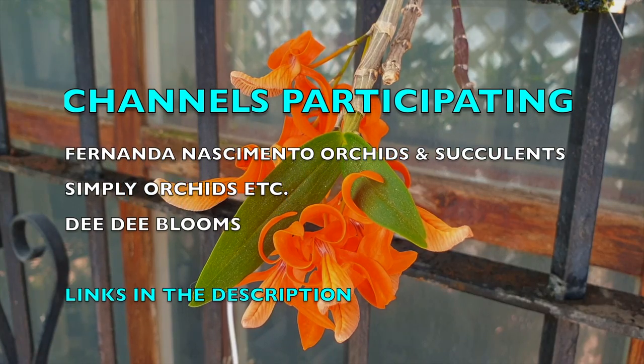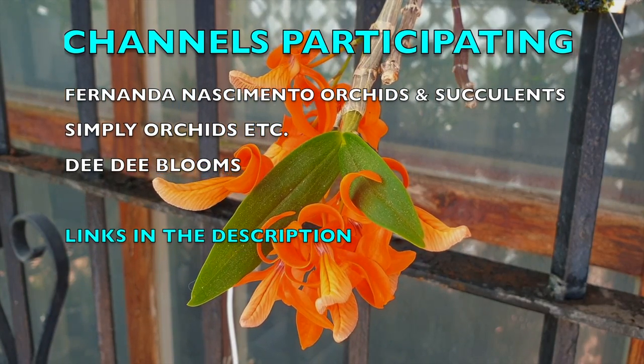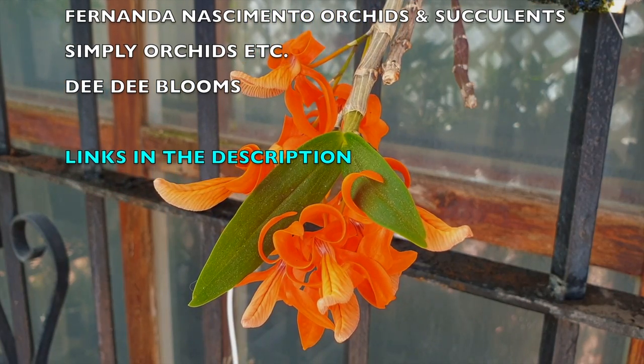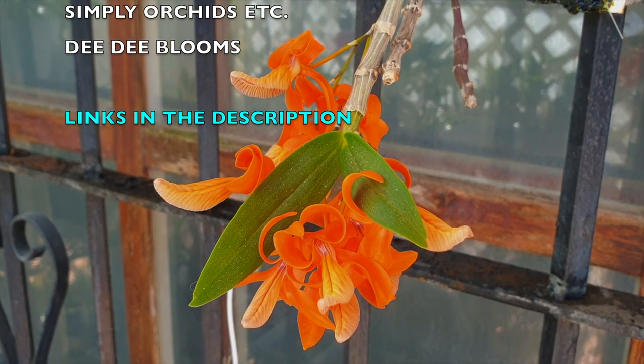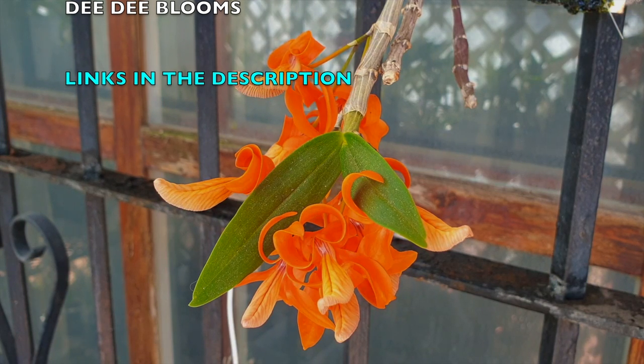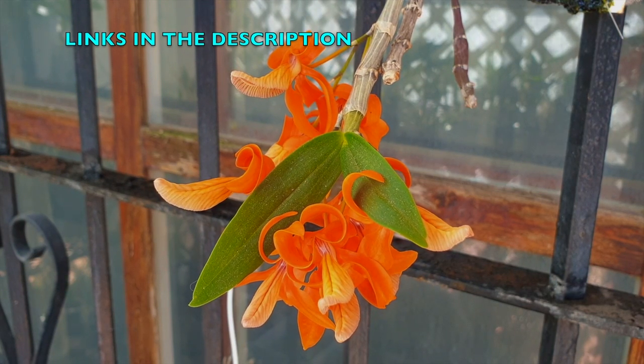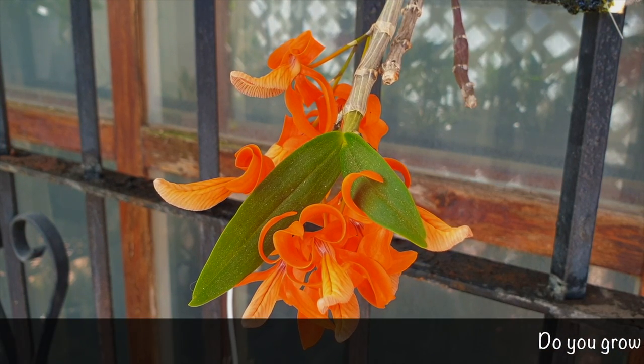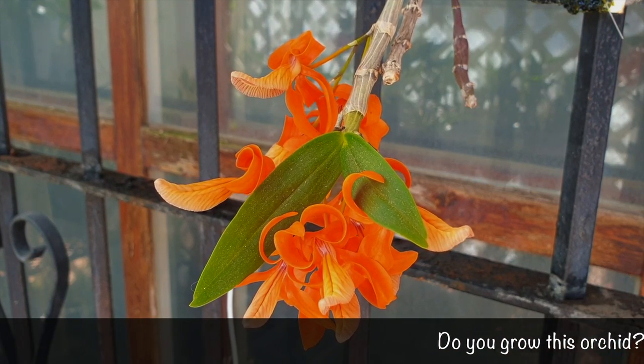If you see that your Dendrobium Onicum is holding on to its leaves and are concerned that it may not bloom as a result of not having dropped its leaves, fear not. Clearly, in different circumstances, the orchid won't drop all its leaves but will still bloom.